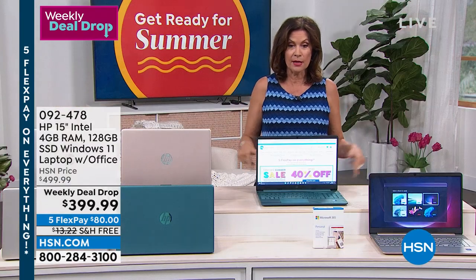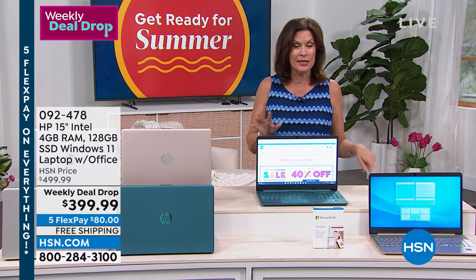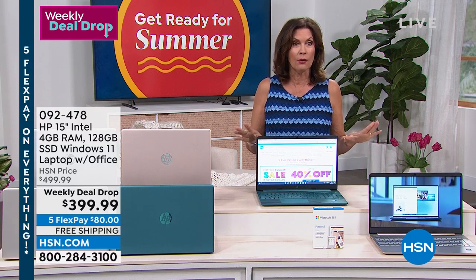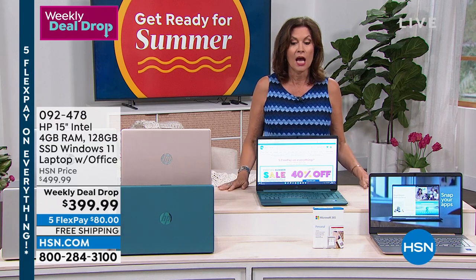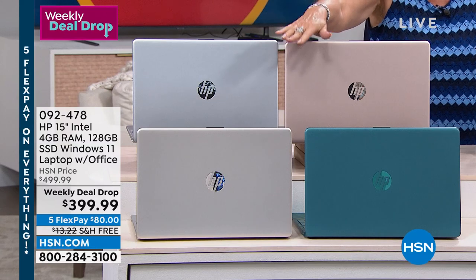Buy this now. You shouldn't wait on it because, frankly, I have final quantities. I think I have 700 or 800 left. It's been our best seller of the week. Oh, I have 600 left. And if you want the gold, I have four dozen left in the gold.